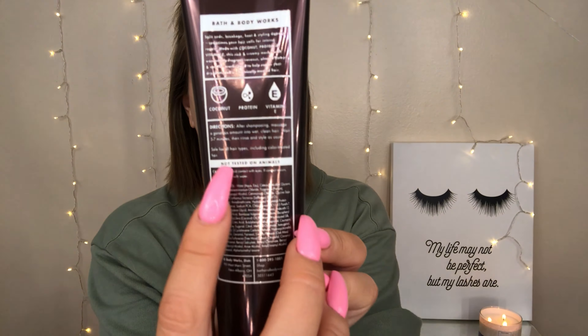If you guys are new to my channel, my hair was jet black and we've started the process of going lighter, so she has been bleached — your girl needs a hair mask. This one is the Intense Repair and it has coconut protein and vitamin E in it. One thing that is really special is it is formulated without parabens, sulfates, or phthalates, and it is not tested on animals — they have that bolded right there, which I think is extremely important.